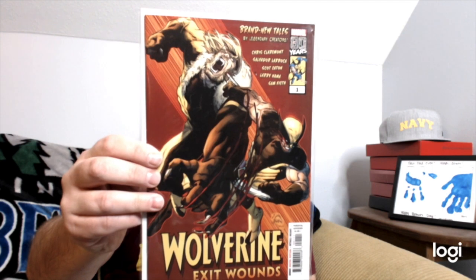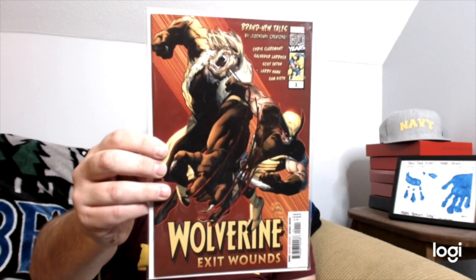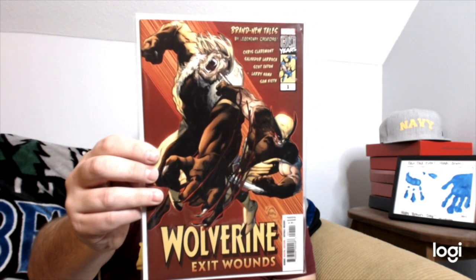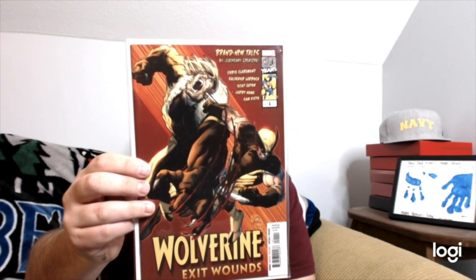Got a great cover with Wolverine and Sabertooth — classic combo. Wolverine: Exit Wounds number one, cover by Ryan Stegman and story by Chris Claremont. Chris Claremont is a name I've heard in other comic book groups, so that's pretty cool.